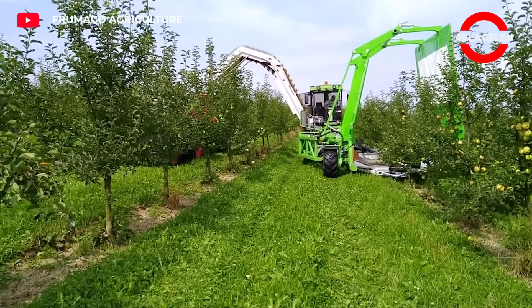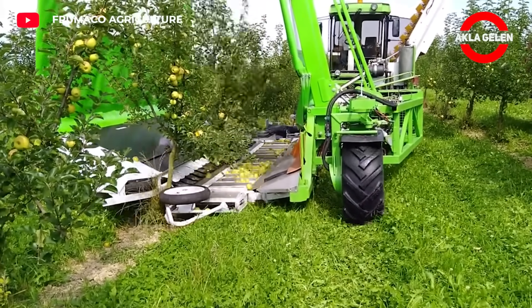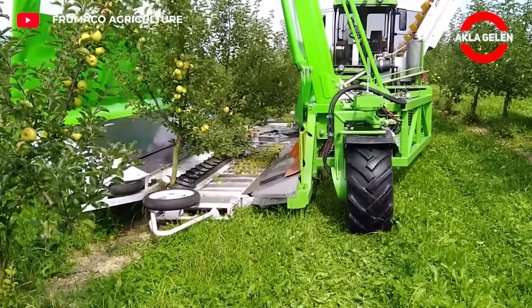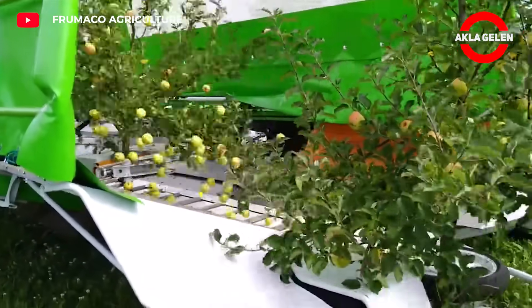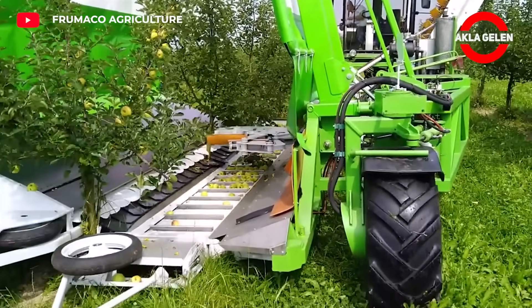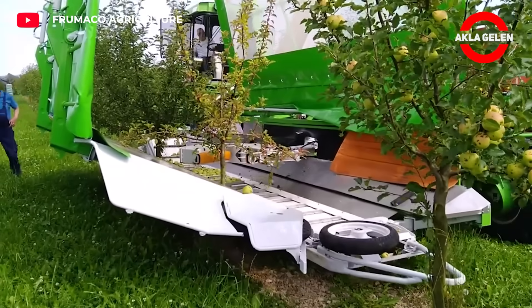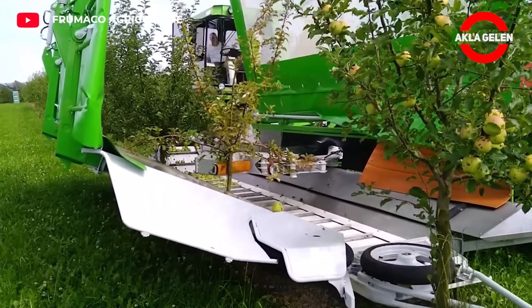This apple harvester is equipped with a unique system. Vibration and harvesting function is combined in one side-moving machine next to the tree. In this type of machine, a continuous harvesting method is used — trees are harvested continuously without a break.